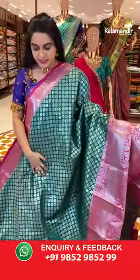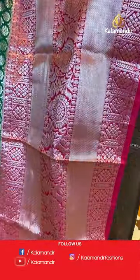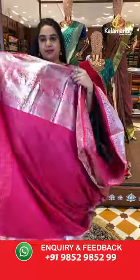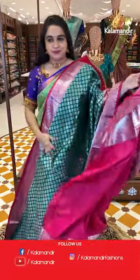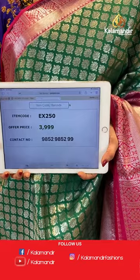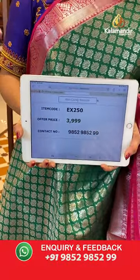Bottle green and pink color — a very familiar combination. The body has floral brocade. The border has a contrast with Rudraksha buttis, floral motifs, cross lines, and arrow view. The pallu is a contrast pallu with circle floral brocade. Paired with a contrast self-embossed design blouse with border. Saree code is EX250 and special weaver's price is ₹3999 only. Take a screenshot and share on WhatsApp: 9852985299.